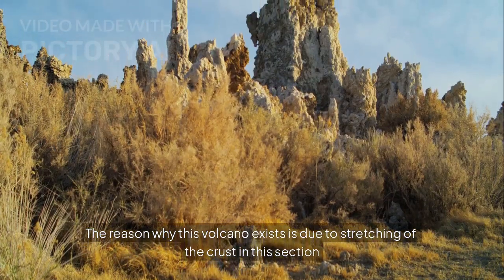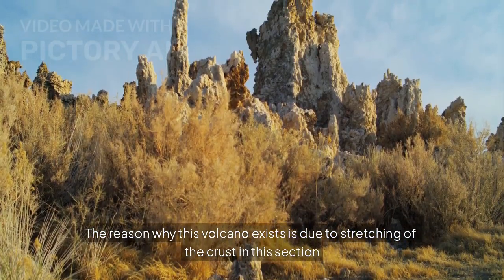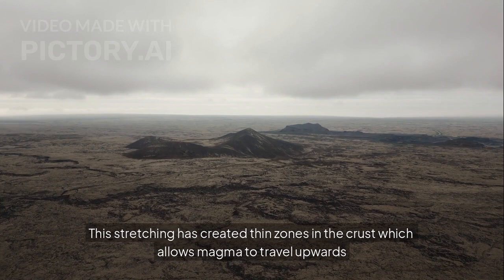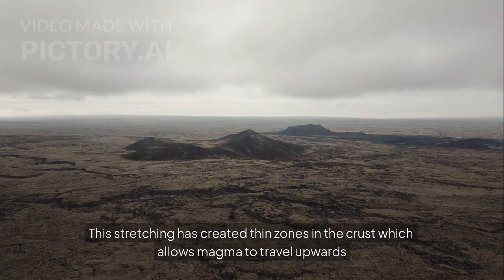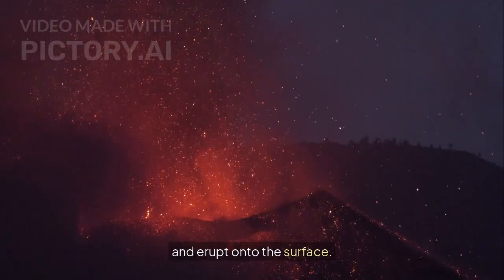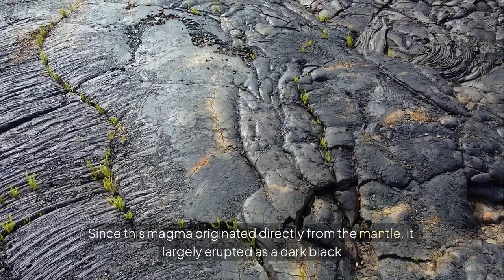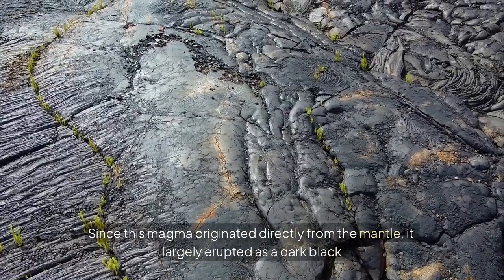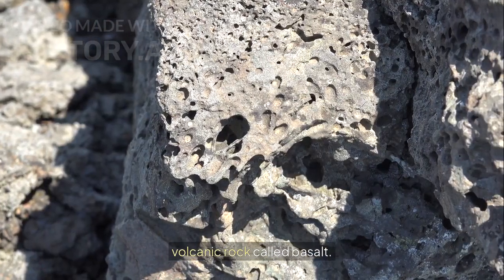The reason why this volcano exists is due to stretching of the crust in this section of southeastern California. This stretching has created thin zones in the crust which allows magma to travel upwards and erupt onto the surface. Since this magma originated directly from the mantle, it largely erupted as a dark black volcanic rock called basalt.